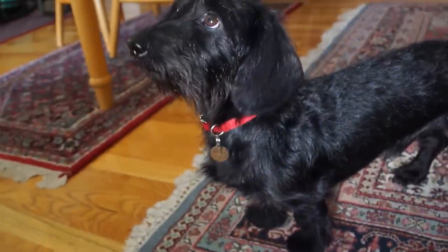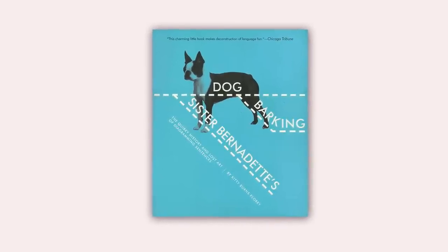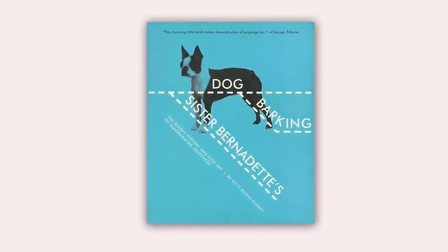My name is Kitty Flory. I'm the author of a book about diagramming sentences called Sister Bernadette's Barking Dog. The subtitle is The Quirky History and Lost Art of Diagramming Sentences. The book started with a little essay that I wrote — a nostalgic, fun essay about growing up in the 50s with this wacky system.